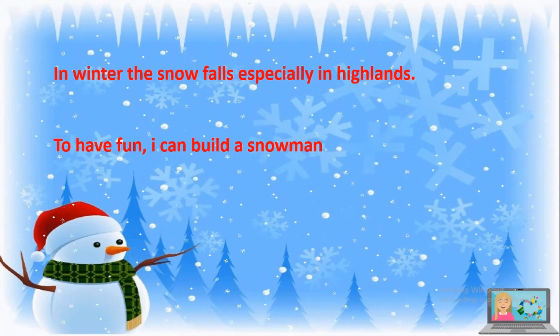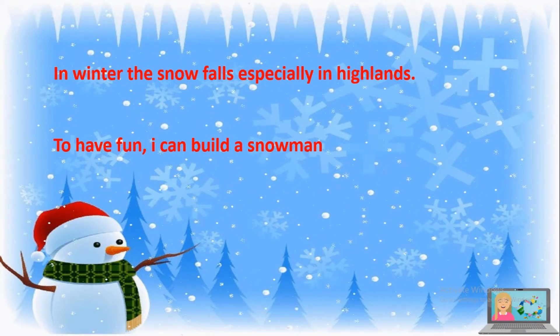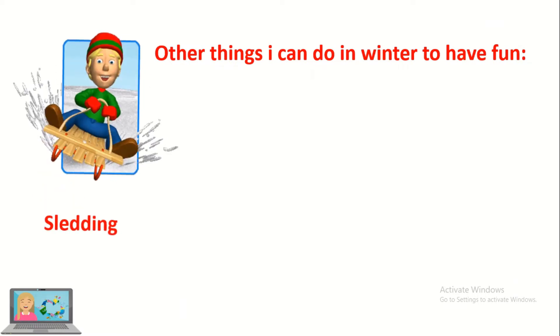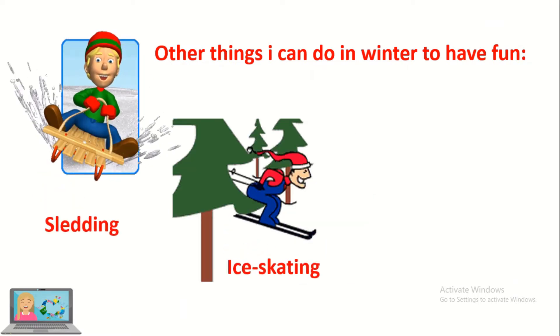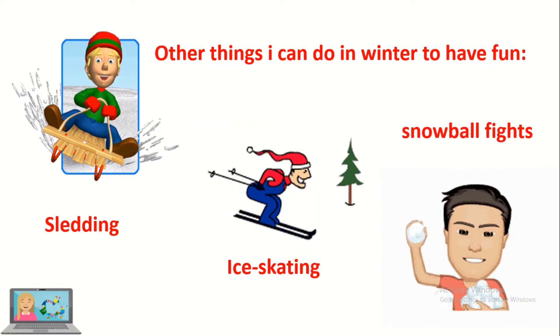In winter the snow falls, especially in highlands. To have fun I can build a snowman. Other things I can do in winter to have fun such as sledding, ice skating and snowball fights with my friends.